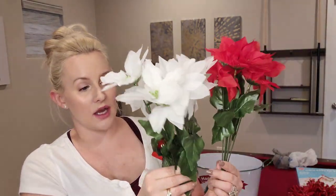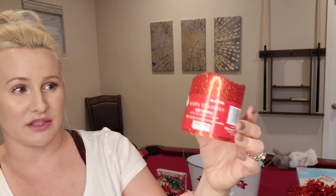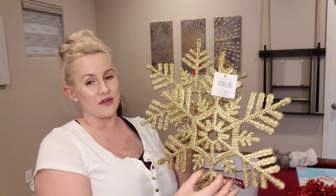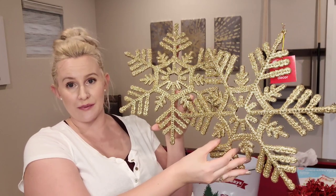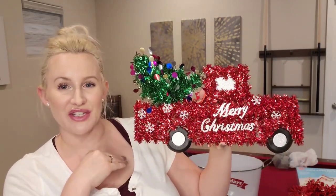I got two sets of poinsettias — classic red and white — to swap out for the fall leaves currently in the bases in the front room. I also got one fake candle that's very sparkly red, and it does actually light up, so I got this for the tiered tray — it'll look so pretty at night. Then I got two golden glittery snowflakes made of a durable rubber material. And I had to get this little Merry Christmas truck with a sparkly tree in the back because I love the truck theme.